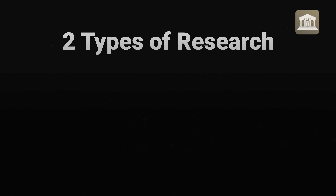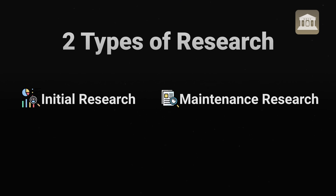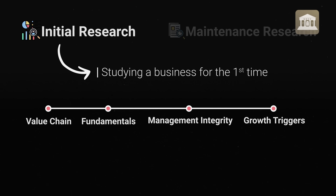There are 2 ways of research. One is initial research and the second one is maintenance research. Initial research basically means when you are first time looking into any business idea. Initial research is a lot of effort because you go through the value chain of the company, you look at the fundamentals, whether the management is clean, and how the company will grow in the next 2-3 years.